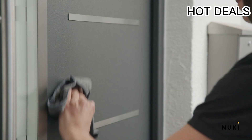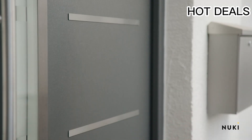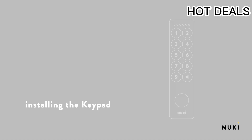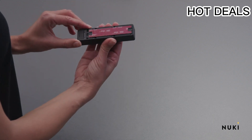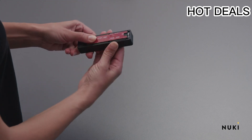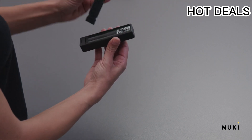With an IP65 weatherproof rating, the smart lock is ready to protect homes in any location. It stores your fingerprint and in-app data locally rather than on the cloud, to keep your personal information safe and private.